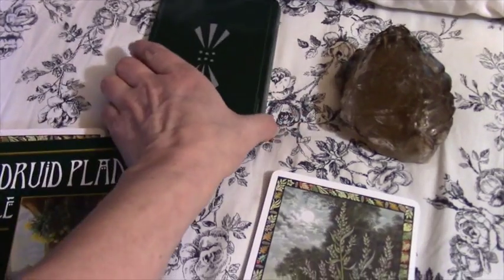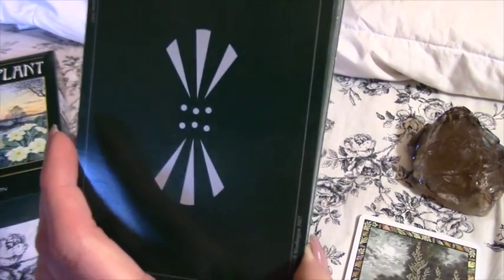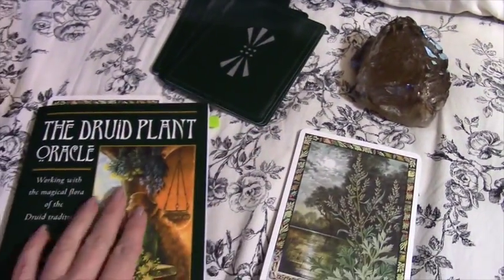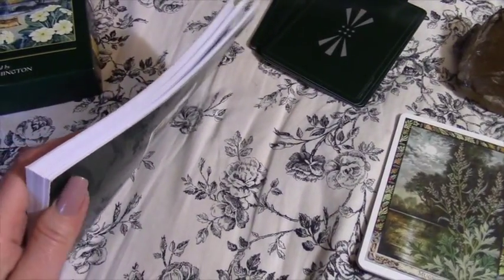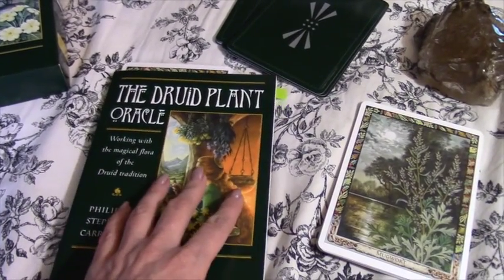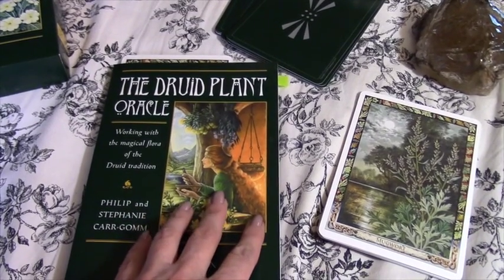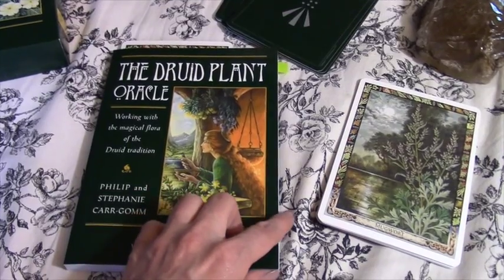The back of the cards look like this. The book itself is pretty good — pretty nice. It doesn't just give you the meanings of the cards; it also gives you Gaelic names and some historical information on the uses of the plants with the Druids and people in England, Ireland, and Scotland.